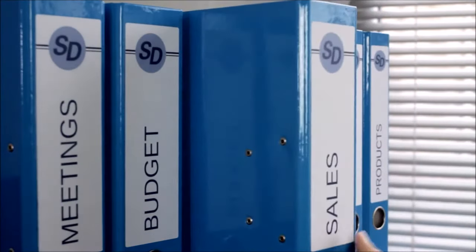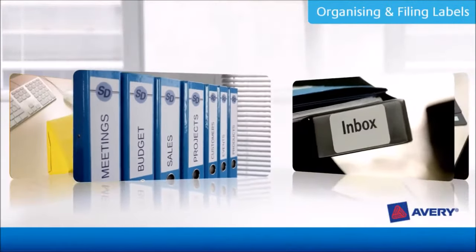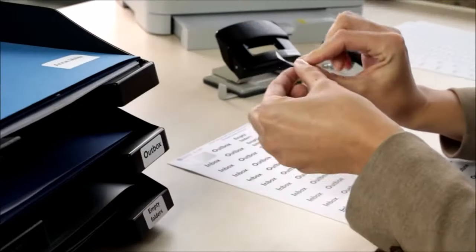All filing labels are eco-friendly and either bright white, made from FSC certified paper, or natural white, made from 100% recycled paper.